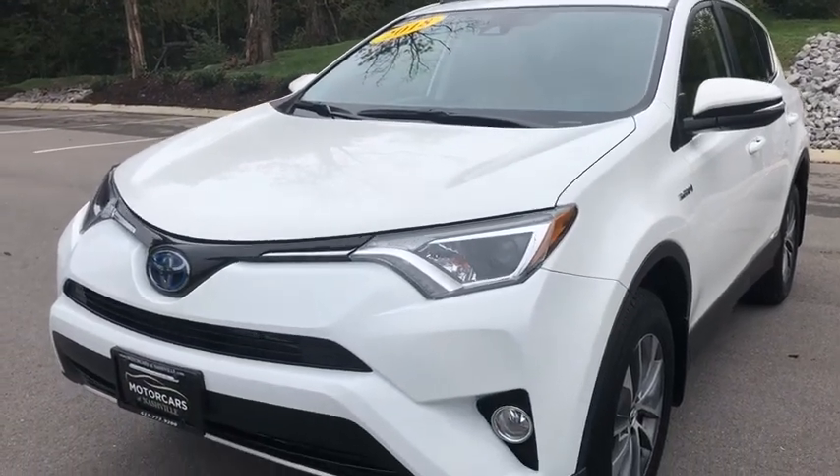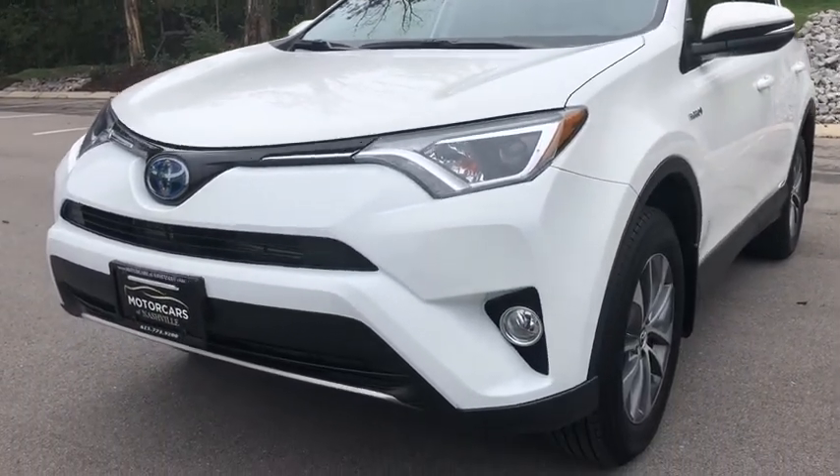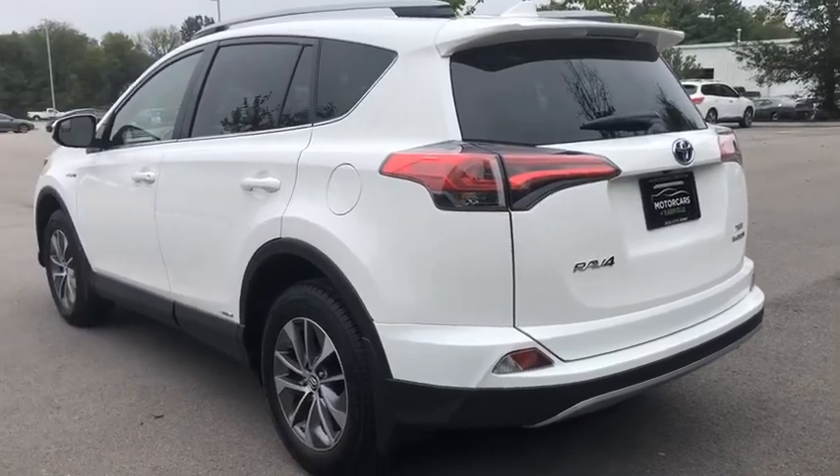This vehicle has less than 5,000 miles. Here are some of this vehicle's great options: power driver's seat,